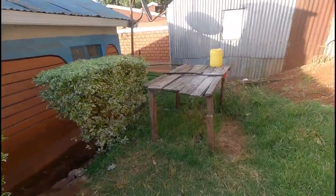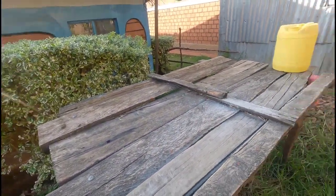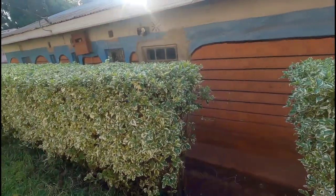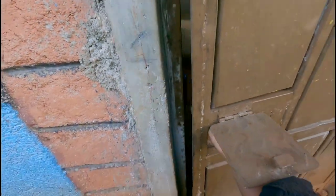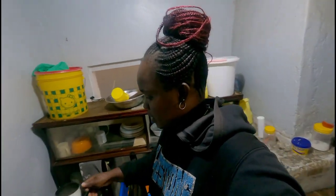That is my neighbor. And here is where we wash our utensils — we do it here, we do it standing. I'll start with the kitchen, or anywhere I would go, so yeah come along.